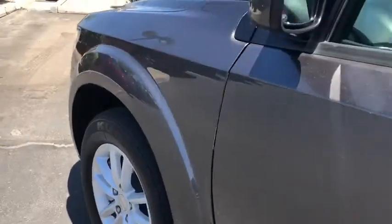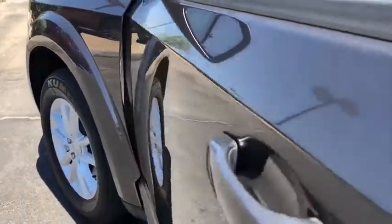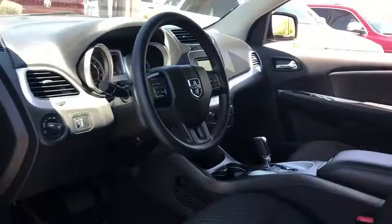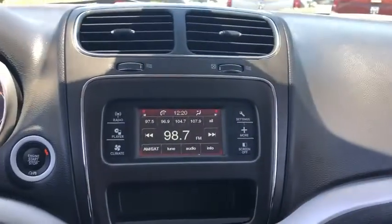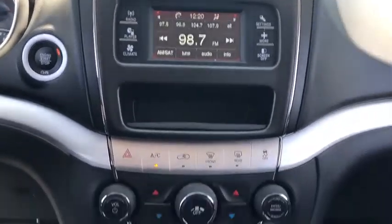AM-FM stereo radio, front wheel drive, rear defrost, MP3 player, power door locks, CD player, child safety locks. This vehicle is Carfax certified one owner and qualifies for Carfax buyback guarantee.